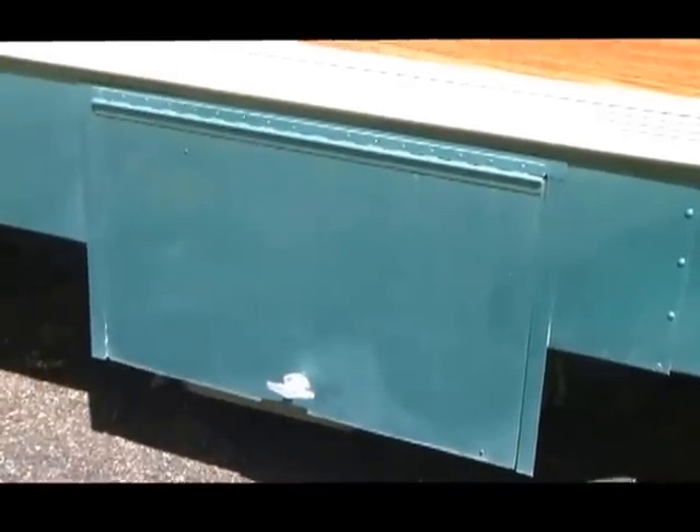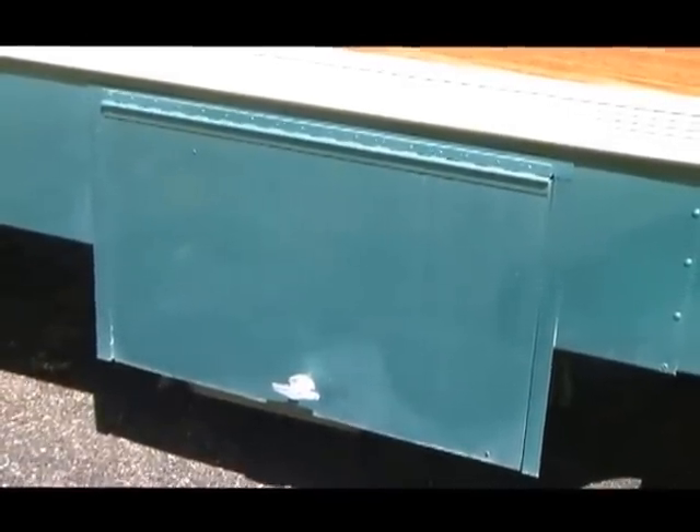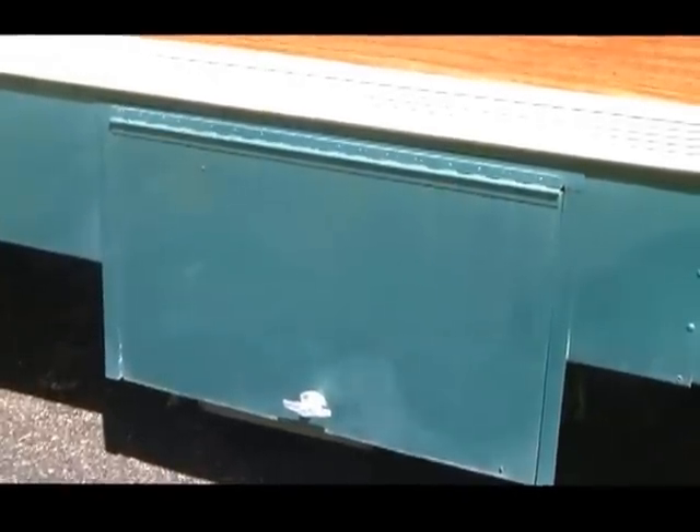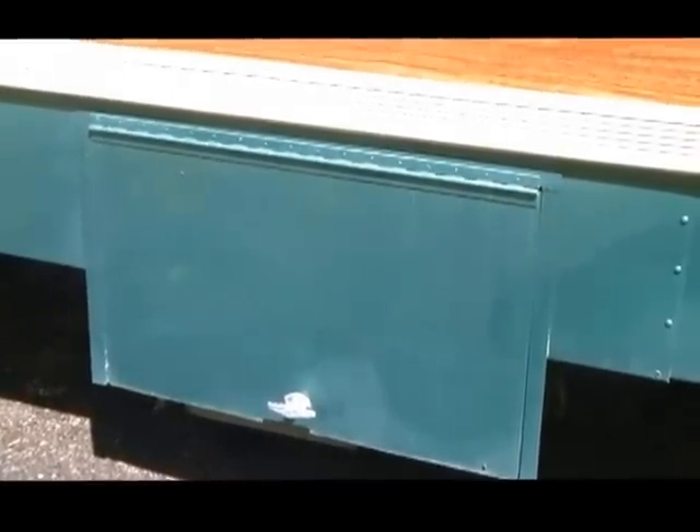This panel has an old Kohler generator in it. It actually doesn't run anymore. I've had plans to replace it with a smaller, quieter generator but just haven't gotten around to it. But the space is there and the wiring is there.